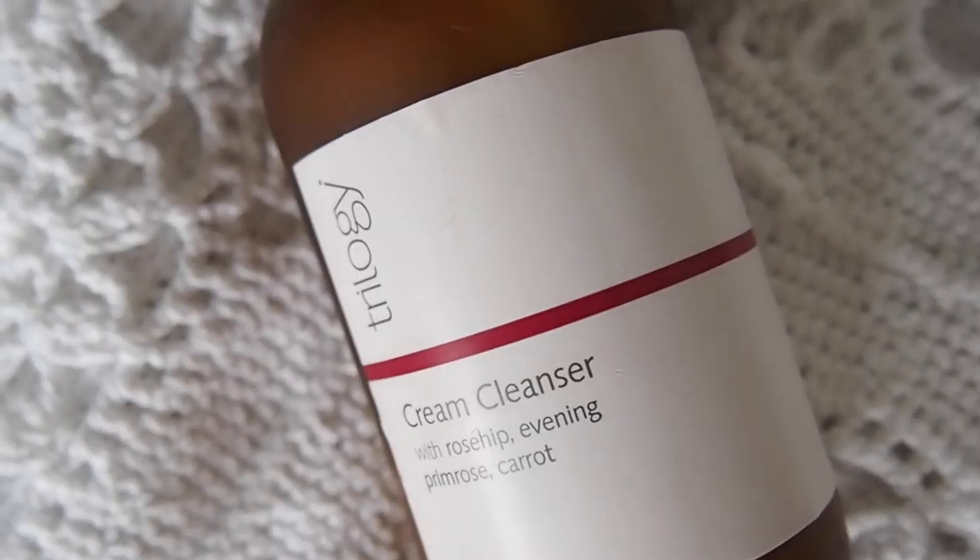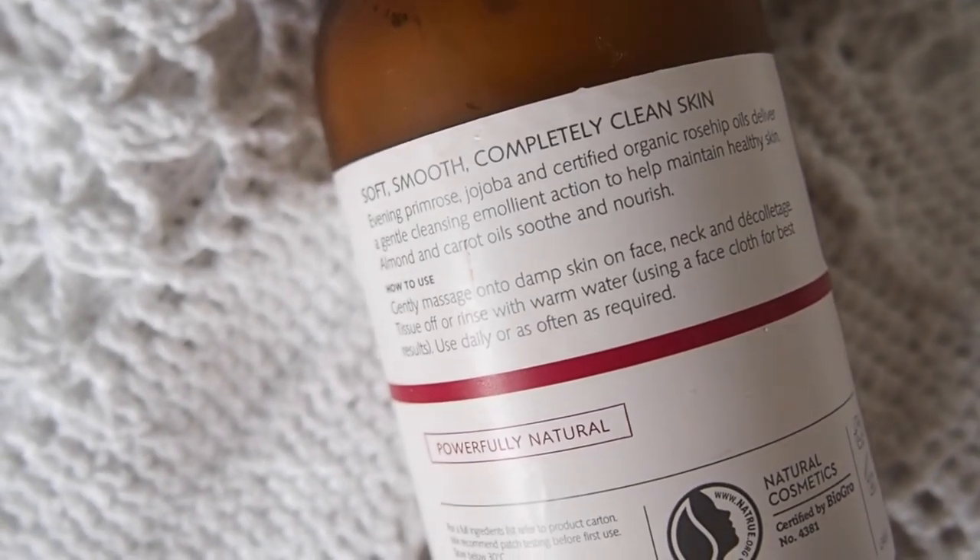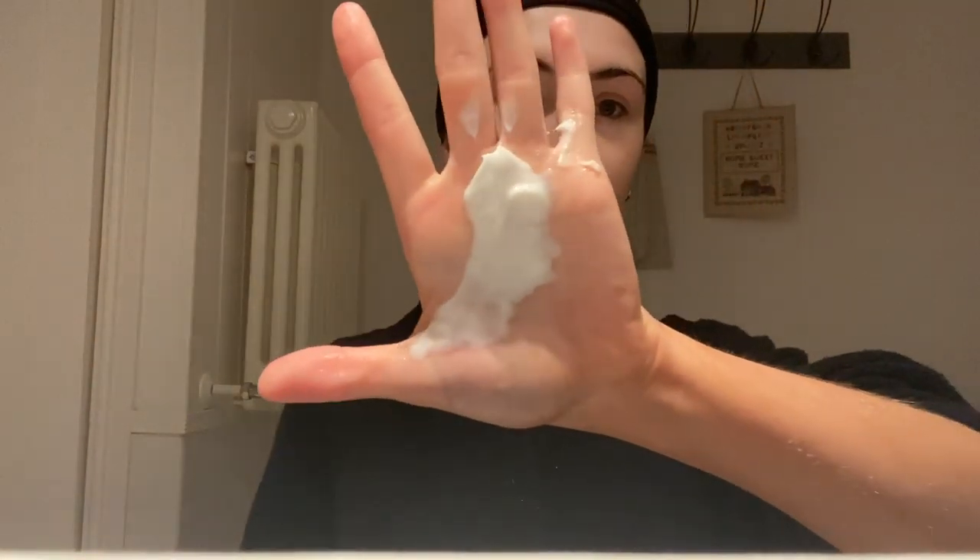Moving on to my second cleanse - I've still been loving the Trilogy cream cleanser. It's an all-time die-hard favourite. Beautiful frosted glass packaging and a lovely cream cleanser. If you have drier, parched, dehydrated, or sensitive skin, I highly recommend a cream cleanser - they're so gentle. This one has evening primrose and rose oil. Don't forget your neck - I put SPF on my neck too.